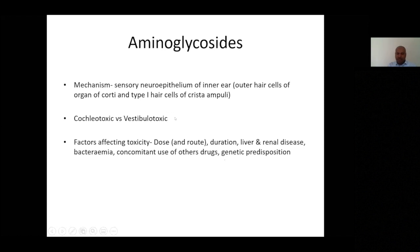Some aminoglycosides have more preference for the cochlea, others for the vestibule. There are also mitochondrial genetic abnormalities that affect the risk of ototoxicity. Additionally, concurrent use of other drugs — such as NSAIDs or loop diuretics — will certainly have a synergistic effect on ototoxicity.